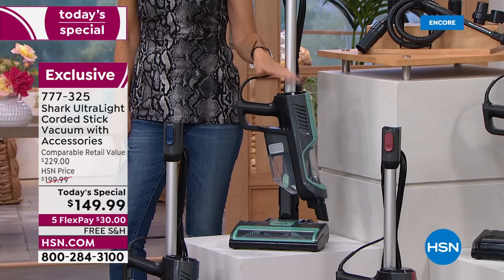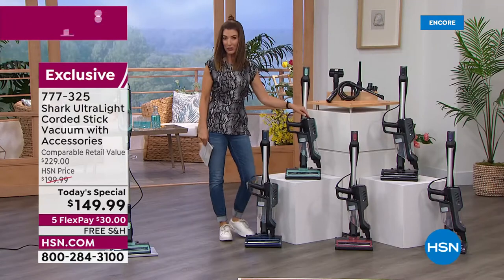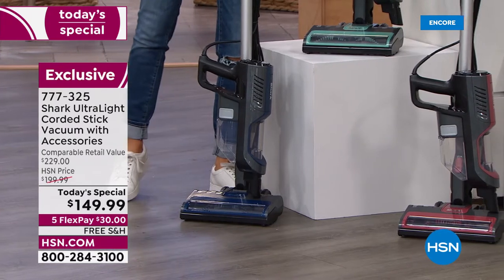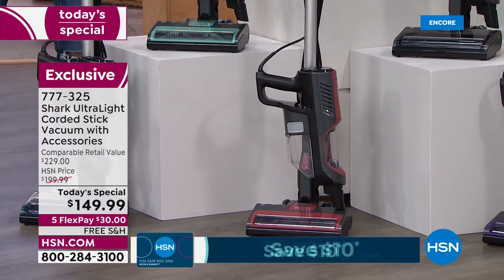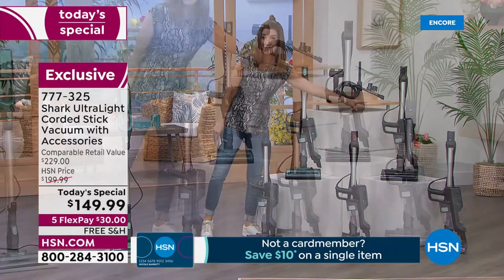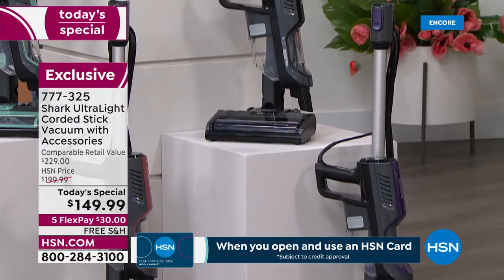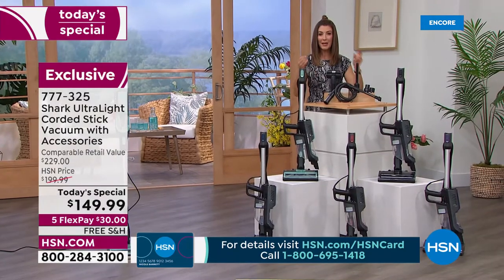We have the mint, which is one of the exclusive colors you'll only find here at HSN and our sister channel QVC. We also have it in a fabulous navy, a rosewood — a beautiful deep rustic red color — black, and purple, another HSN/QVC exclusive color. You won't find this configuration and you won't find this price anywhere else.